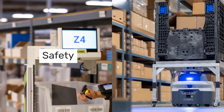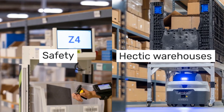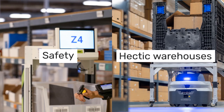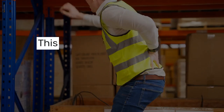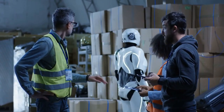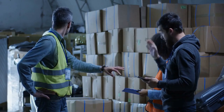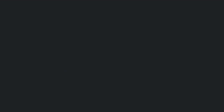You might be wondering: how exactly are AMRs used in warehouse environments? Let's explore some of their key benefits. First up, safety. Warehouses can be hectic with a lot of moving parts — literally. This can lead to a higher risk of accidents, especially when heavy loads are involved. AMRs can take on potentially dangerous tasks, like transporting heavy materials or navigating hazardous areas, reducing the risk of injury and making the workplace safer for everyone.